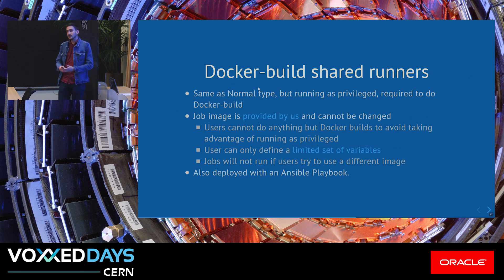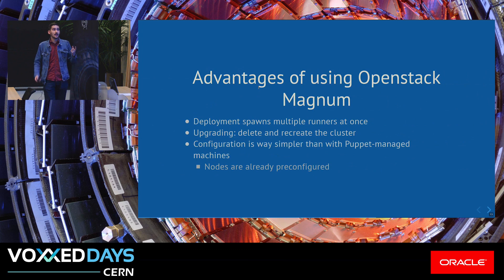Docker build runners are deployed the same way, but they run in privileged mode and use a specific image we built ourselves. It's limited in the sense that people cannot escape what the image is doing — you cannot override the entry point of your job. With a limited set of variables, you can define your Docker build. The advantage of using Magnum as a way of providing pre-configured machines is that we can prepare a pool of runners at once instead of deploying them one by one, and pre-configuration is much easier since we avoid extra configuration required for the puppet-managed machines.